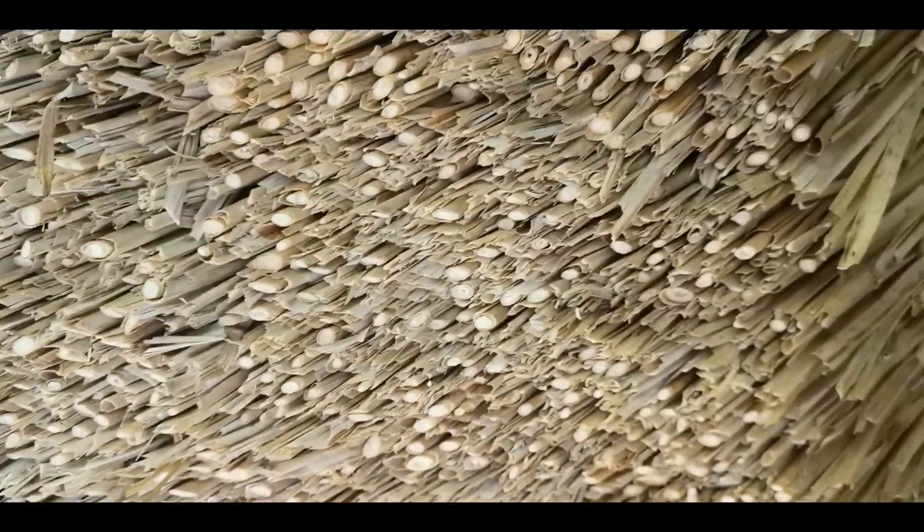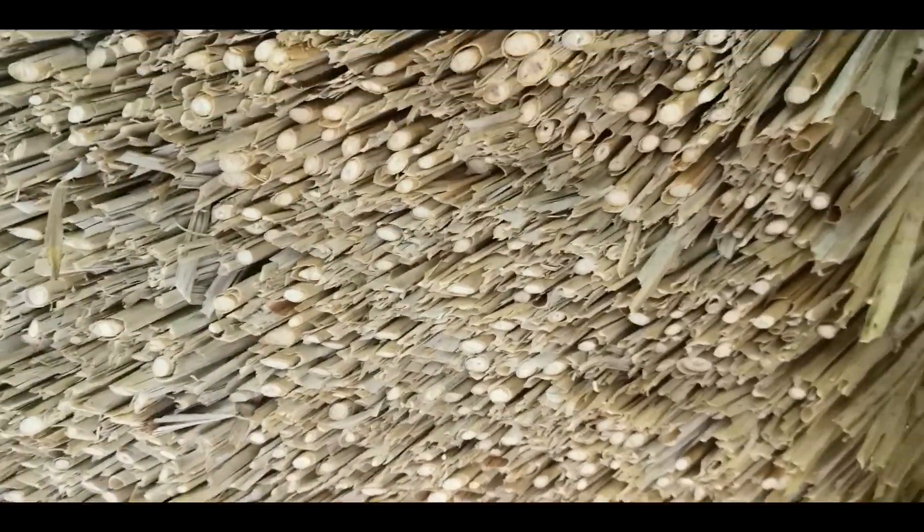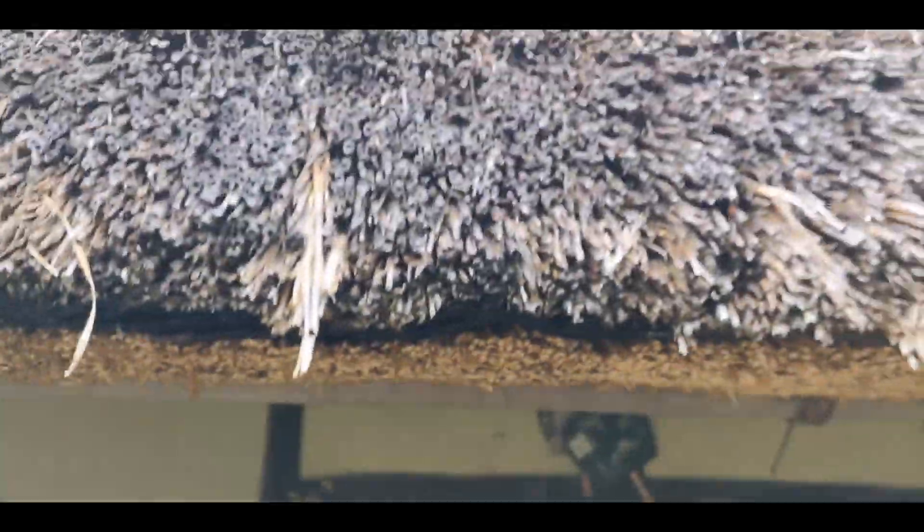Look at this very thick thatched roof — it's so wide, see? And up here they're also super thick.